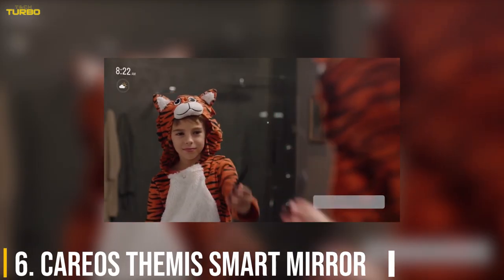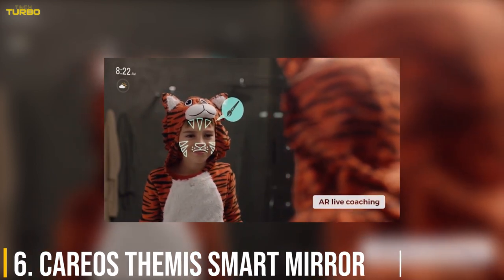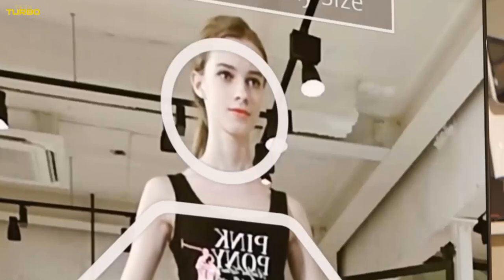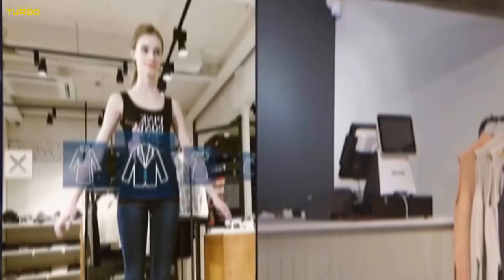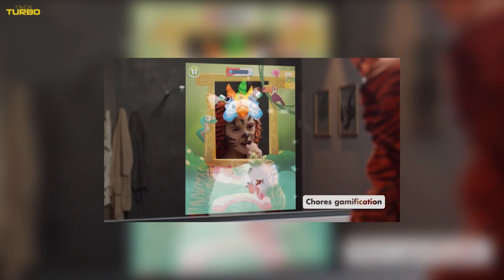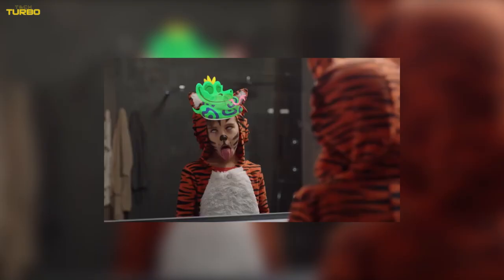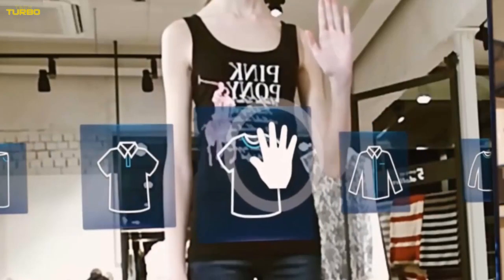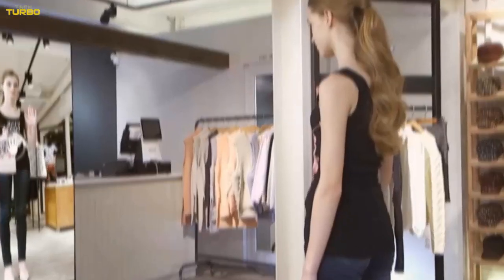Number 6: CareOS Themis Smart Mirror. You can improve your health just by changing your bedroom mirror to the CareOS Themis Smart Mirror. It comes with many sensors including an IR temperature sensor, a UV skin analysis light, and a camera. They help you track areas of your health like hygiene, skin care routine, and mental health.